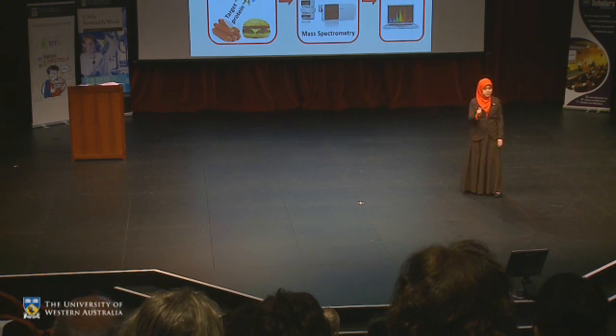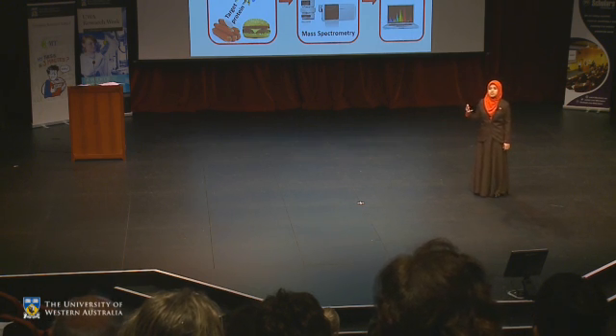So far, biomarkers for pork, chicken, beef, and lamb have been successfully developed. All these biomarkers are specially designed to assist government bodies and food control labs in solving meat adulteration cases. This is good news for Muslims, Hindus, Jews, and anyone allergic to particular meat.